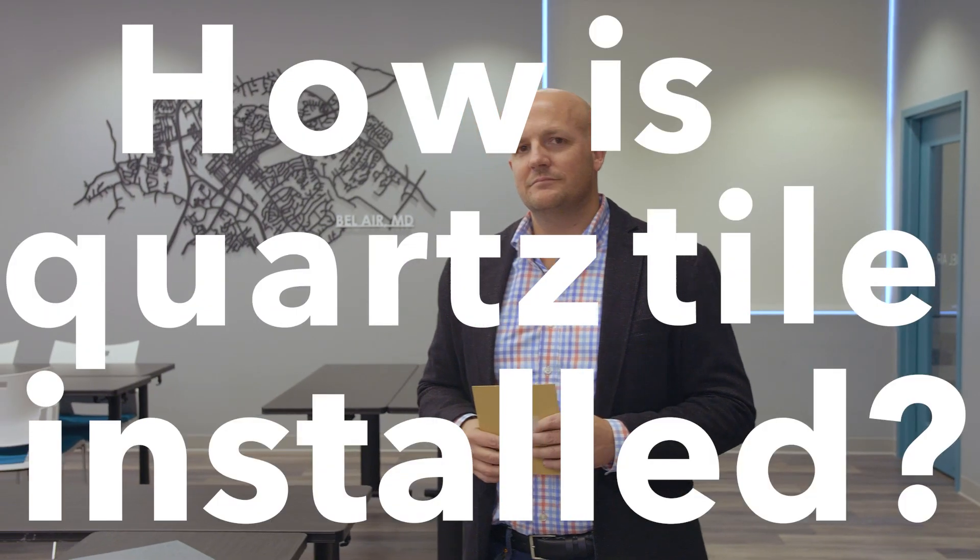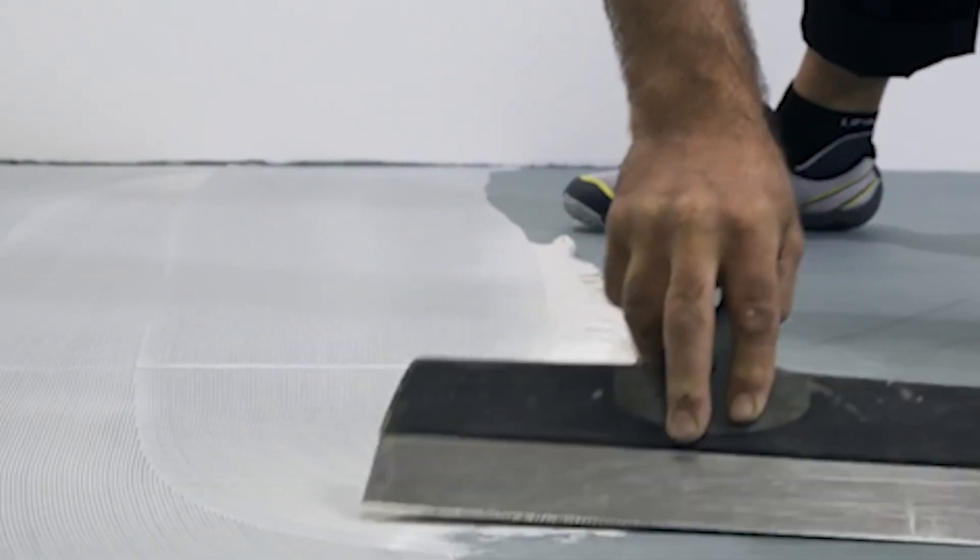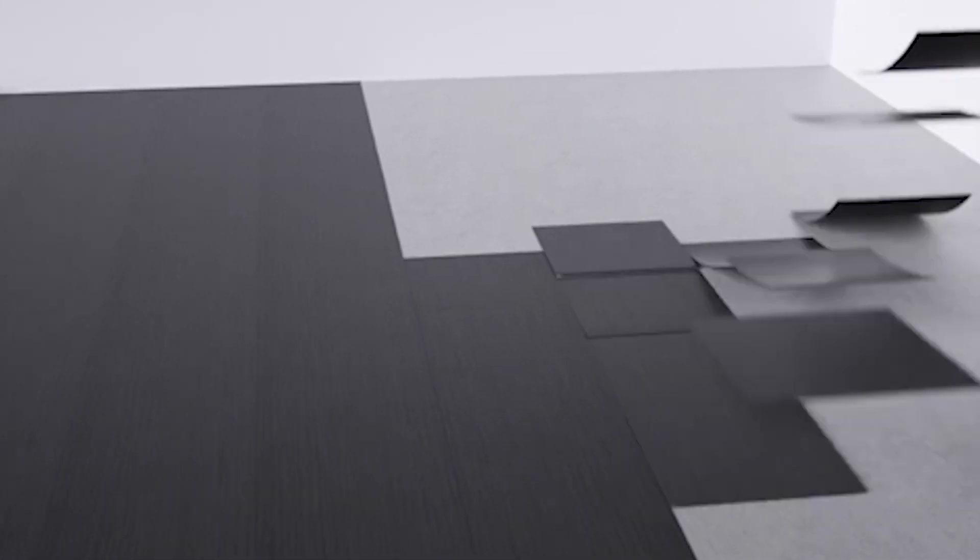How is it installed? The beautiful part of Quartz Tile is that the industry has been installing VCT for years, and Quartz Tile actually installs very similar to how VCT is installed. It's troweled and glued down to the floor — and it's that simple.